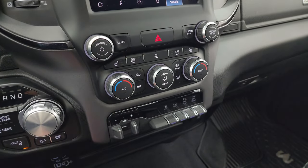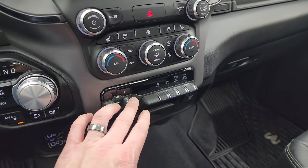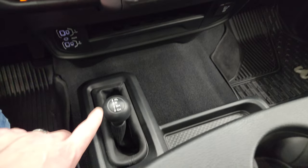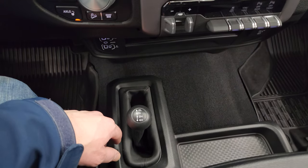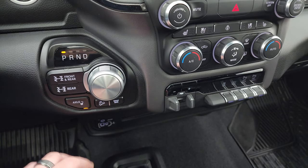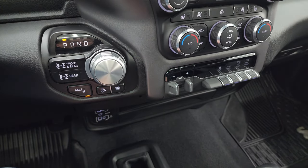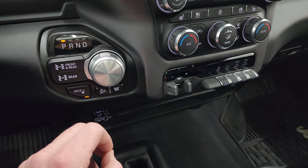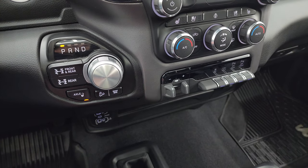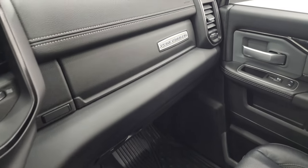Down here are your climate controls, including dual climate controls, heated and cooled seat buttons, heated steering wheel button, volume and tune controls, factory brake controller, stability control, tow haul, and front and rear parking sensors you can turn on and off. You get your 4x4 shifter right there, two USBs, two USB-Cs, and an AUX jack. With the 8-speed automatic transmission, you can lock your front and rear axles or just your rear. You also get downhill assist control and a sway bar disconnect — really what makes a Power Wagon unique from a normal RAM.